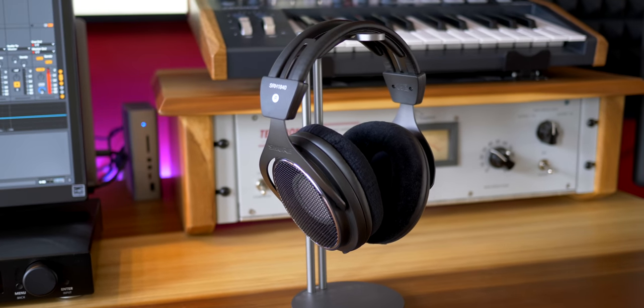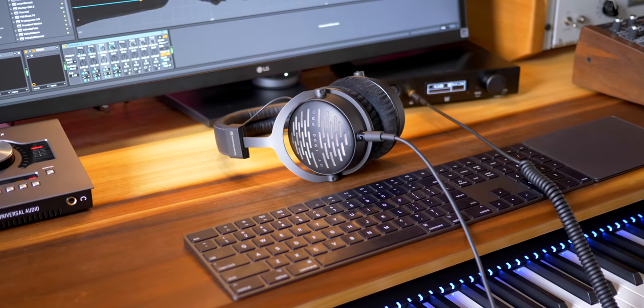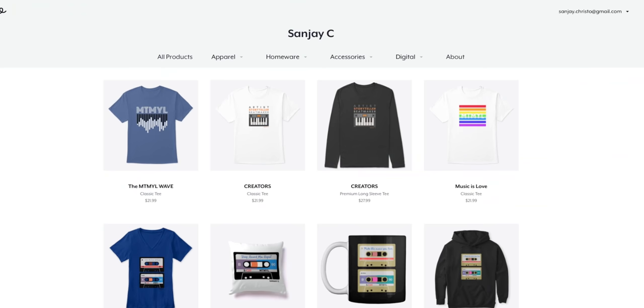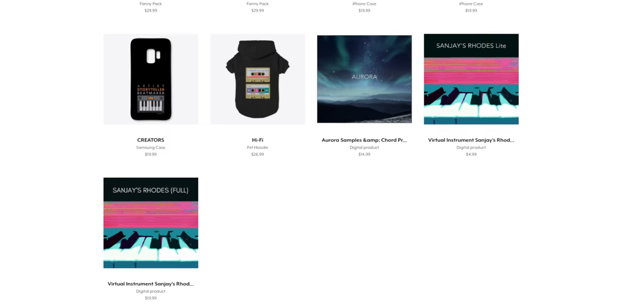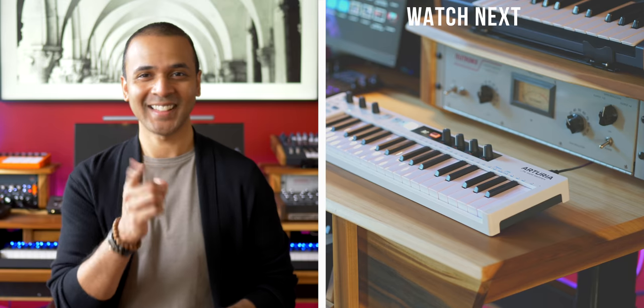So my favorites from this list: I would choose the Shure because of the great value-to-sound-quality ratio, and also the Beyerdynamics because they just sound amazing — period. Thanks for watching. Don't forget to hit the like button and subscribe. If you want to support this channel check out my merch below — t-shirts, hoodies, sample packs, and virtual instruments. Keep making the music you love, and I will see you guys later.